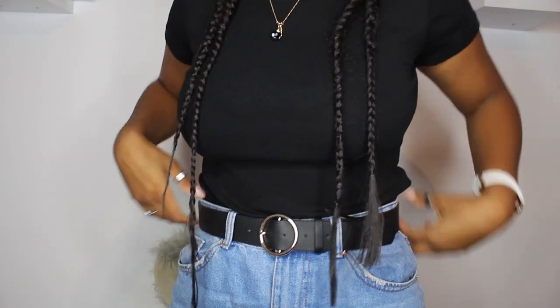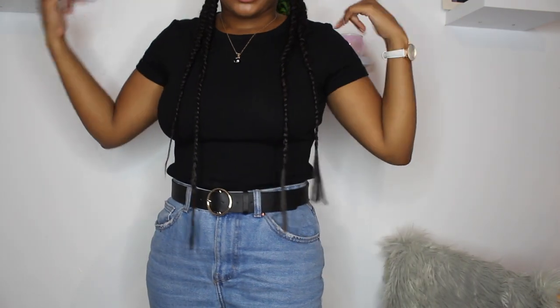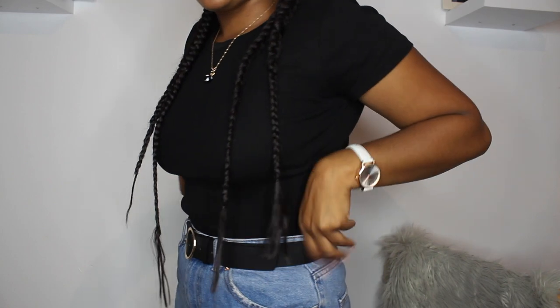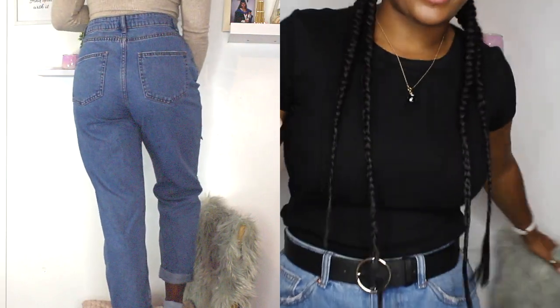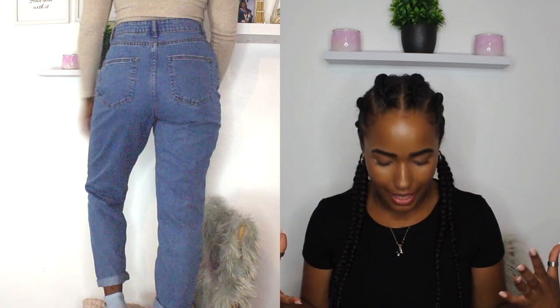I also got these trousers - you can see them in the clip, I wore them today. I used them with a belt because they're a bit too big on me. I got a size 10 because I wanted them to look a bit baggy, and they do, which I like. But on my waist it's a bit too big - maybe I could have gone for an eight. Still, I like how they look so that's why I went for a 10.